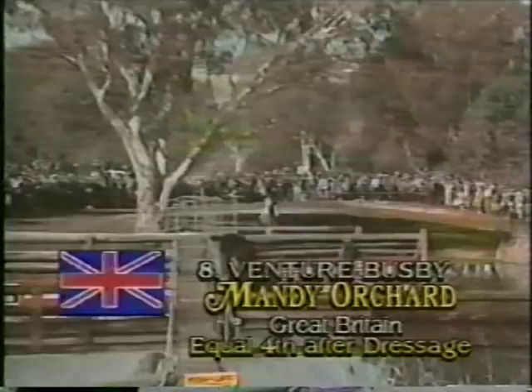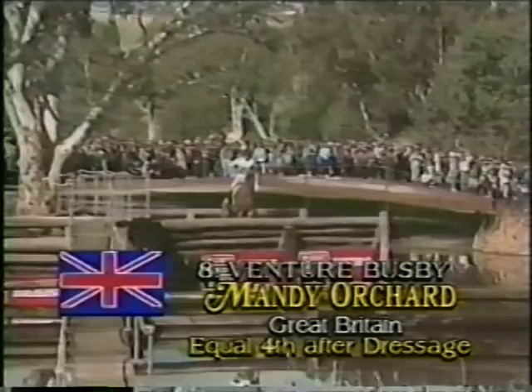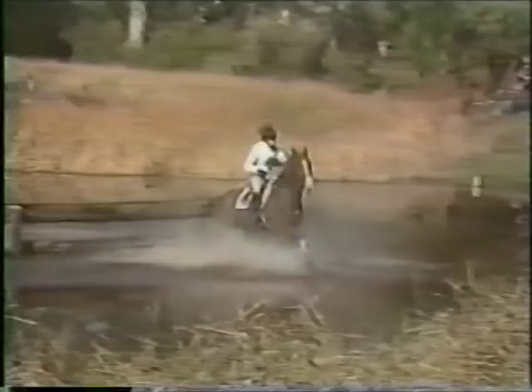Quickly out of the water, up the bank and away towards the double brush-ups. Mandy Orchard taking the longer option at the water. My word, how lucky it was that Neil Ayer built such a wide obstacle at that third element, because Mandy very nearly missed it — just hung on to the right rein in time to get in there.